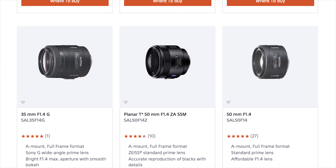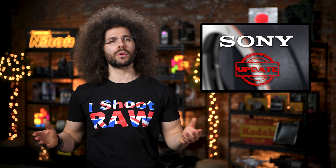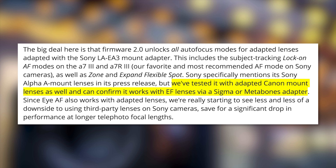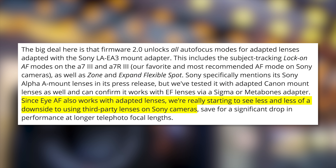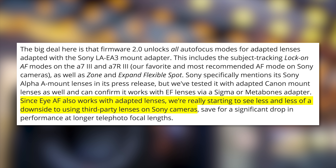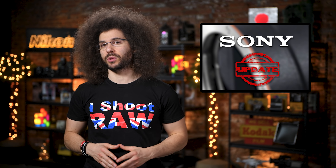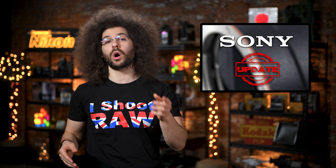Are there really many people out there who own Sony A-mount lenses? I don't think so. The big question is, how are third-party adapters with the new firmware? DPReview shared their findings and said: we've tested it with adapted Canon mount lenses as well, and can confirm it works with EF lenses via Sigma or Metabones adapter. They also said, since IAF also works with adapted lenses, we've really started to see less and less of a downside to using third-party lenses on Sony cameras. That's a big win for Sony, as one of the main issues with third-party adapters is the loss of important focus functionality. This is a big deal for people with a lot of Canon glass who have been looking to use it on Sony bodies. Is this update something that might cause you to take a closer look at using third-party adapters on Sony cameras?